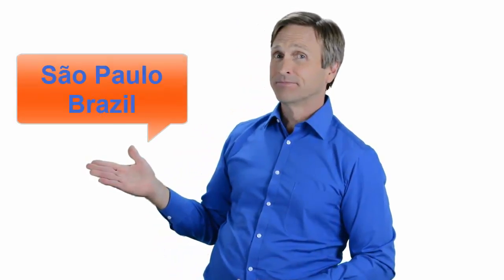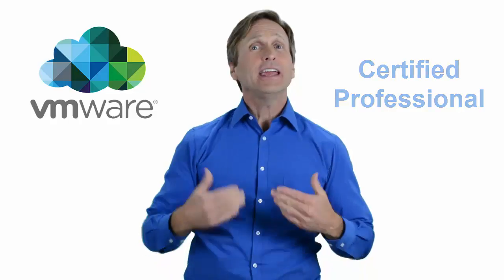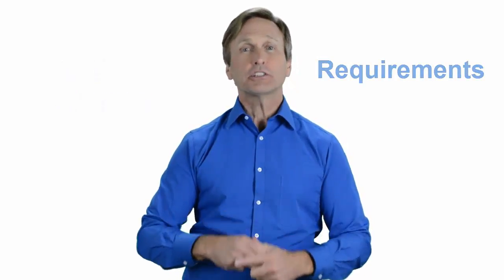Hello everyone and thank you for watching this video. For those of you located in Sao Paulo, Brazil and looking to become a VMware certified professional, in this video we'll provide you with an overview of what our online classes look like and what are the requirements to become a certified professional. So stay with me and you should be able to clearly understand exactly what you get when you register for one of our online classes. Now let's get started.